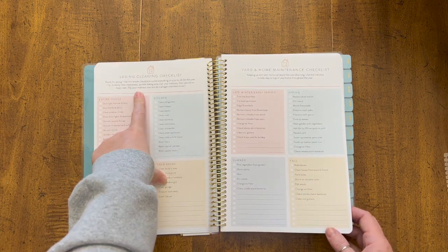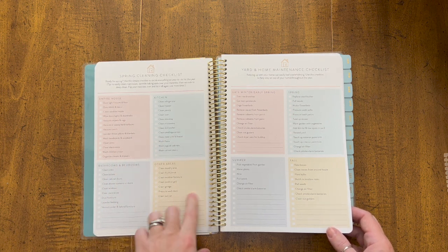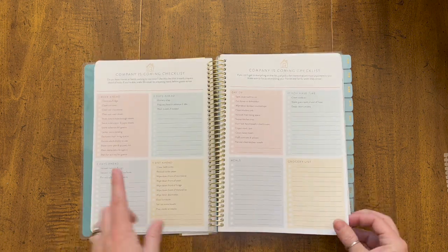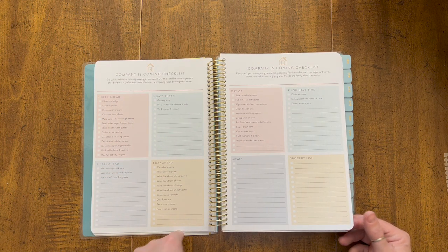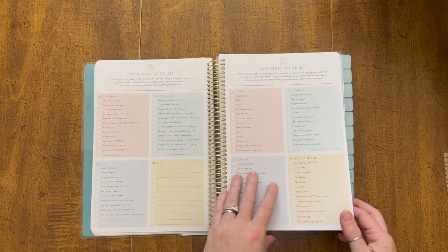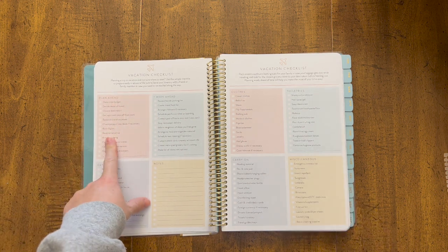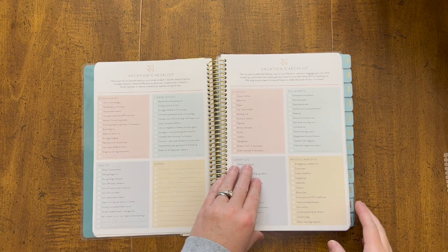There's a spring cleaning checklist for your entire house — your kitchen, bathrooms, bedrooms, and other areas. A yard and home maintenance checklist. A checklist to follow if you have company coming to stay with you. There are also vacation lists broken down by things you should do pretty far ahead of time, what you should do within the week, and what you should do the day of.